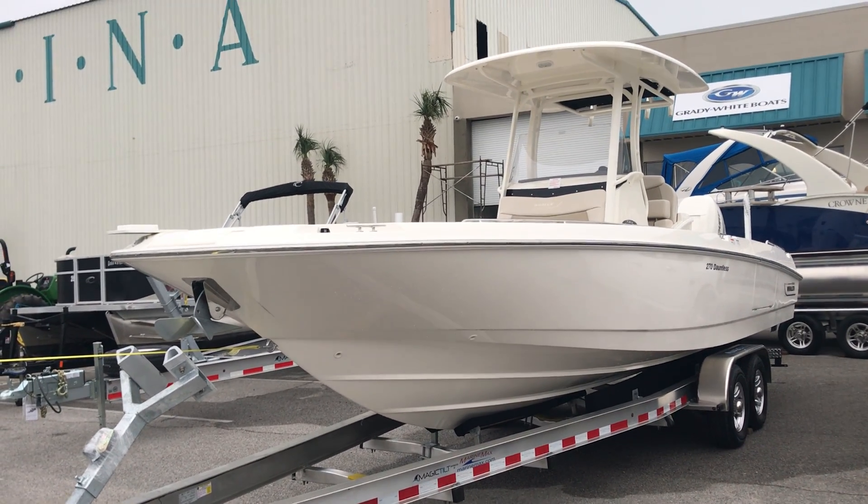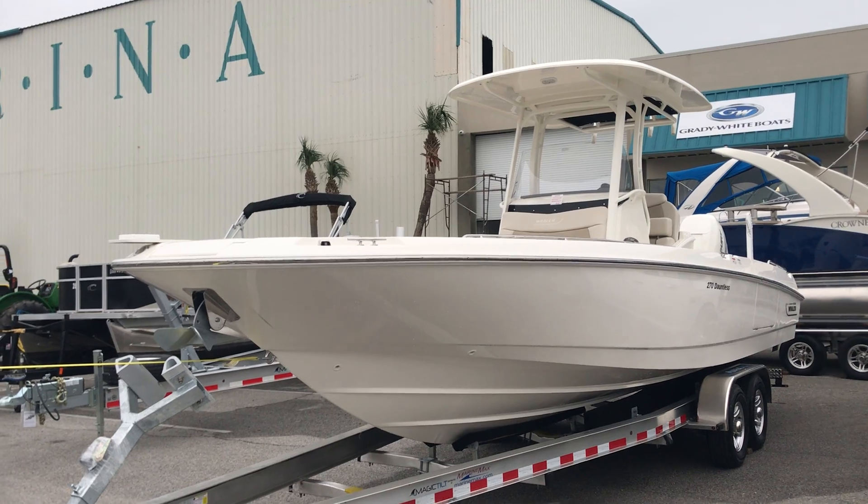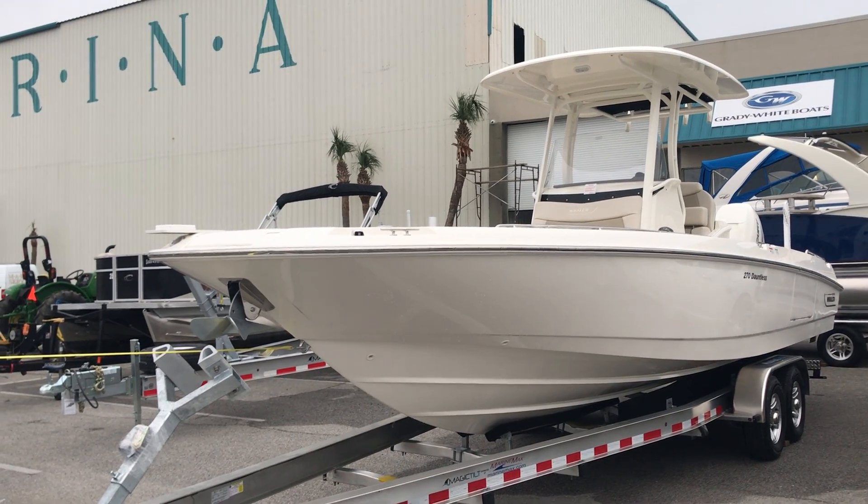A phenomenal, versatile boat. Come see us here at MarineMax Panama City Beach and ask for Jay Danberg. Thank you.